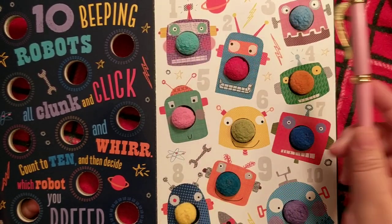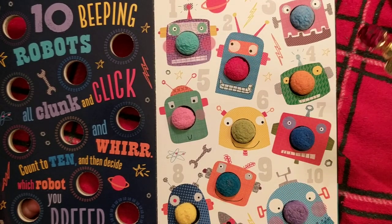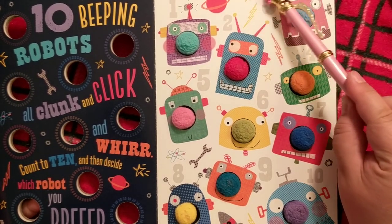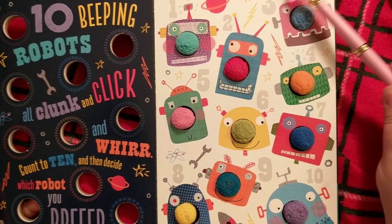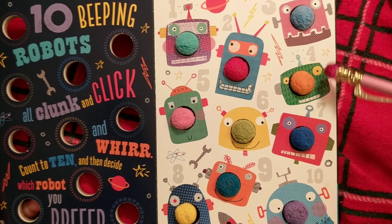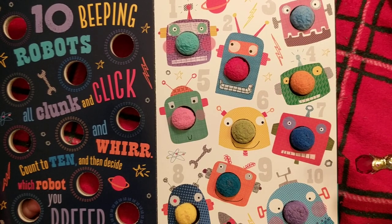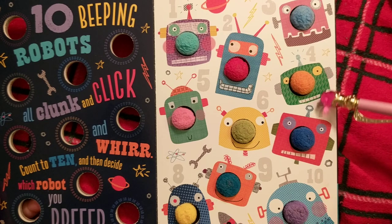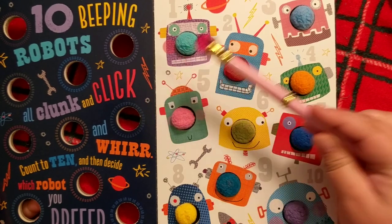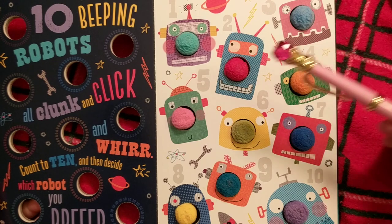One — purple robot. He's got a little planet with rings next to him. Two. Three — I like his hat, little antennae. Four — this one's green, a darker green. Oh, here's a lighter green for five. And then six is yellow with little silly eyes and a big smile.